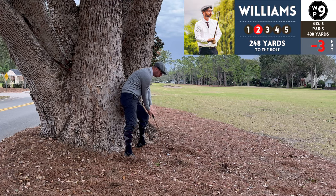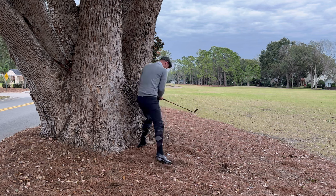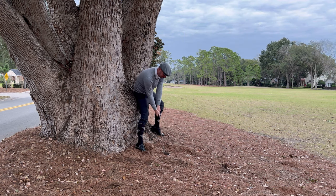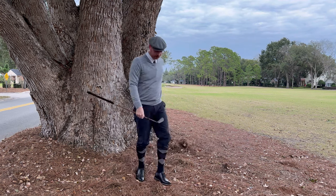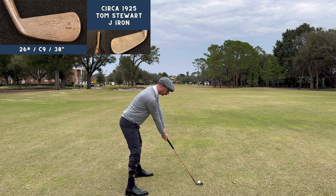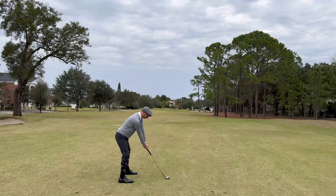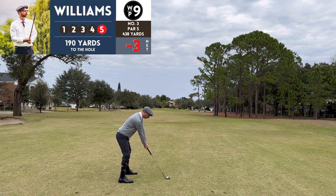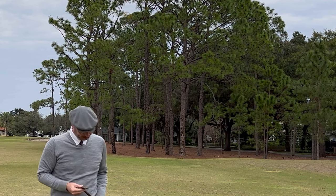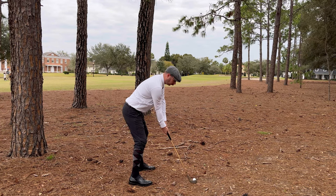I usually play it as it lies — that's just my philosophy about golf in general. However, I could have avoided this situation by dropping away from the tree because of a root rule we had for this tournament that I forgot about. There could have been roots hidden under the pine straw that could have broken the club, and for that reason you can take a free drop away from roots or trees. I got a little hiccup on this hole, and I'm using the Tom Stewart J iron — a club I'm still trying to get comfortable with off the fairway for longer approaches. I took the sweater off; I'm getting serious now.